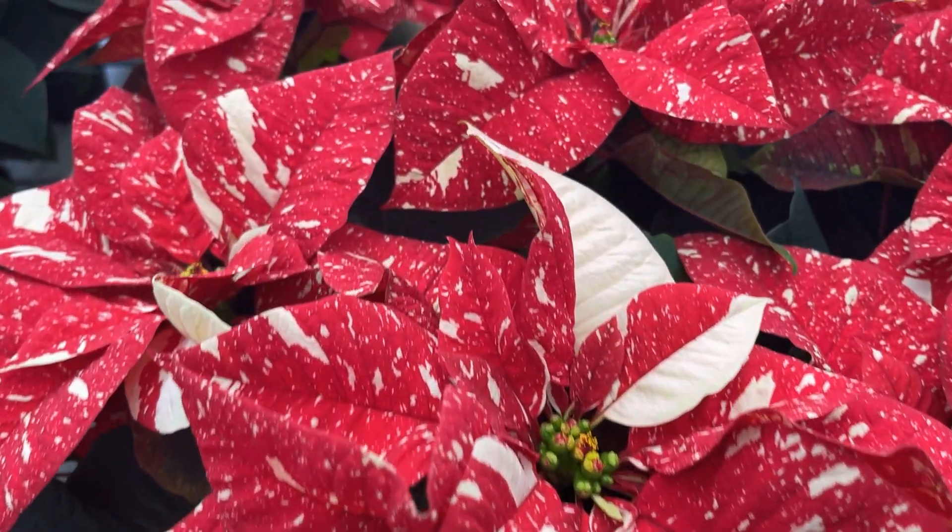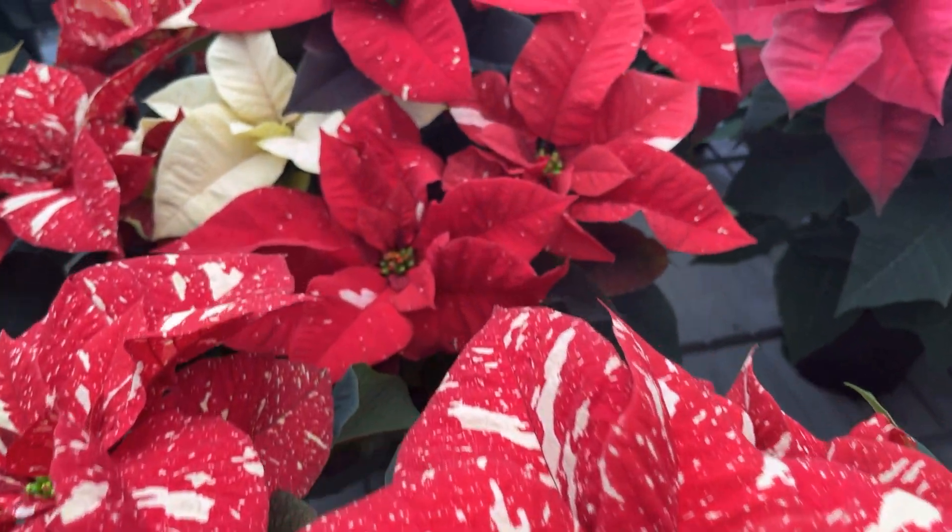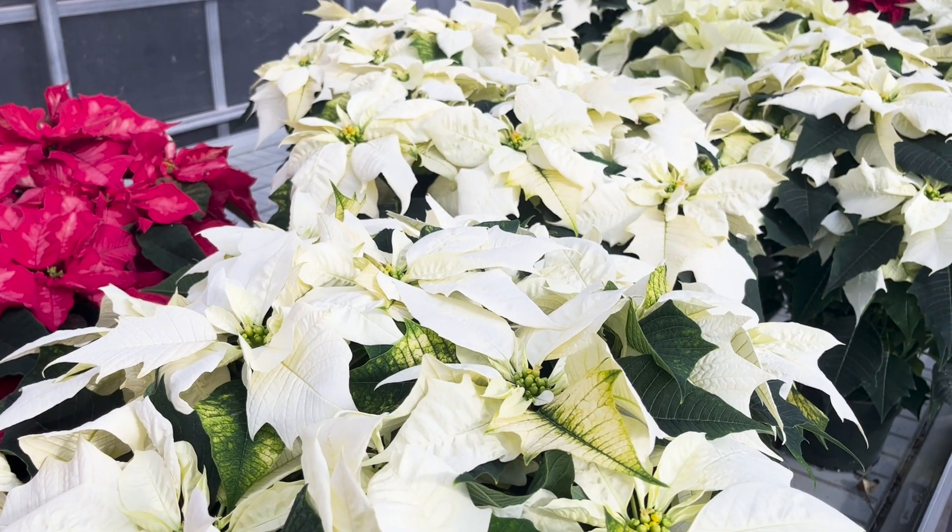It's a tropical plant, so you just have to think of it that way — treat it like a tropical plant, keep it away from cold doors and things like that, and they should be pretty good.